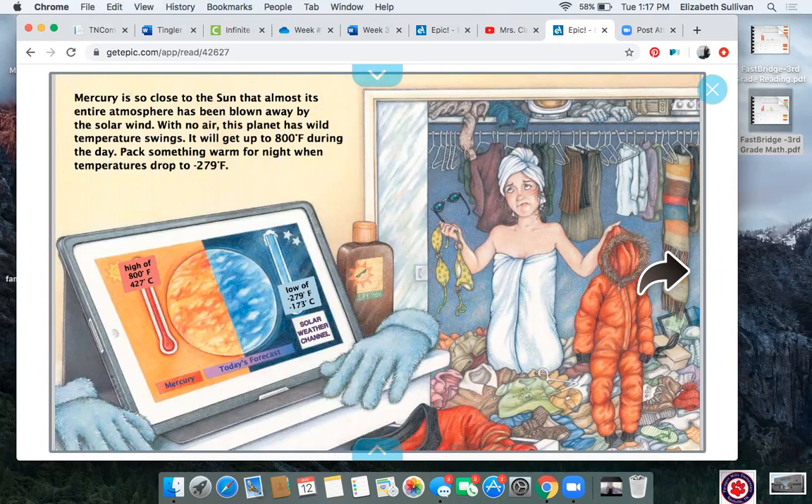Mercury is so close to the sun that almost its entire atmosphere has been blown away by the solar wind — that must be some really strong wind. With no air, this planet has wild temperature swings. It will get up to 800 degrees Fahrenheit during the day. Pack something warm for night when temperatures drop to negative 279 degrees Fahrenheit. If you were to go to Mercury, I would have no idea what to pack. We have to deal with 800 degrees in the day and negative 279 degrees at night — that's a huge, huge difference. We definitely don't have temperatures that high or that low on Earth. Thank goodness, I would either melt or freeze.